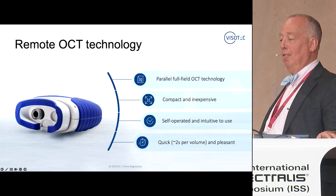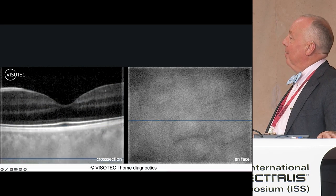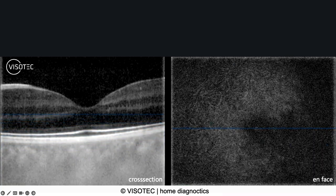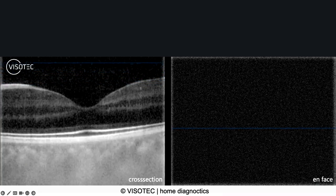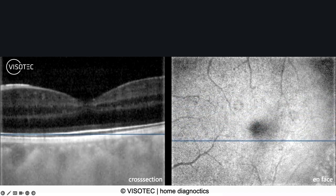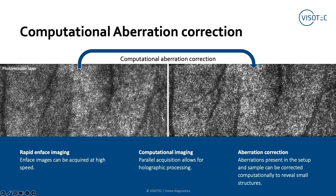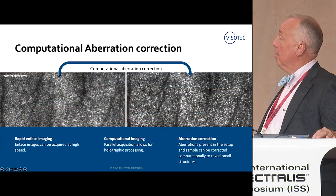They say it's compact and inexpensive — I bet it wasn't inexpensive for Heidelberg. Look at the imaging it can give you. This is probably a college student with no cataract and not shaky like my patients, but still amazingly what you're able to get. It's doing autofluorescence C scans continuously — not multiple B scans that it then corrects for. They then do the computational aberration correction and can get you images that look amazingly like adaptive optics.